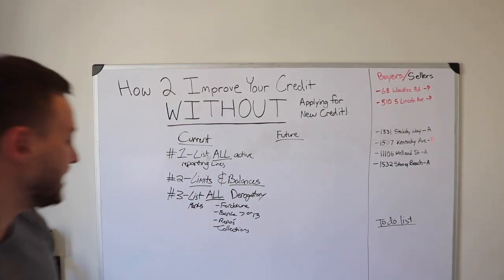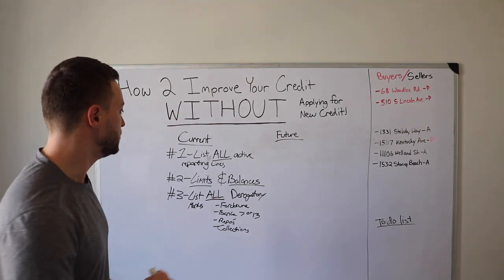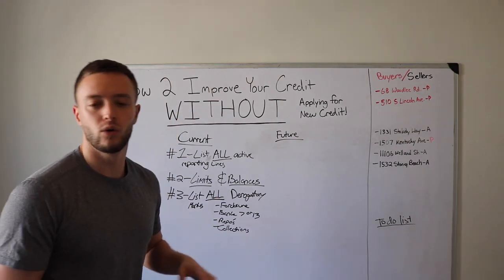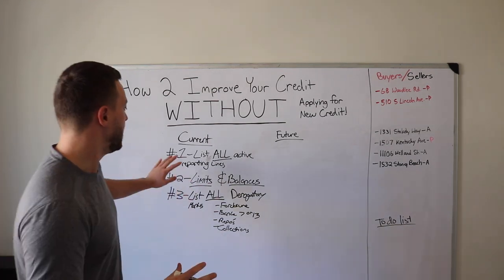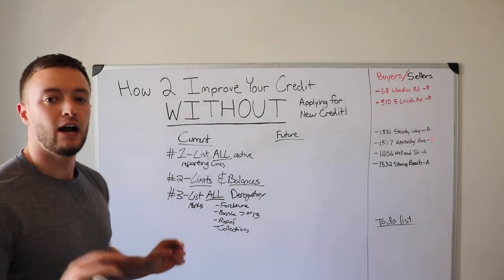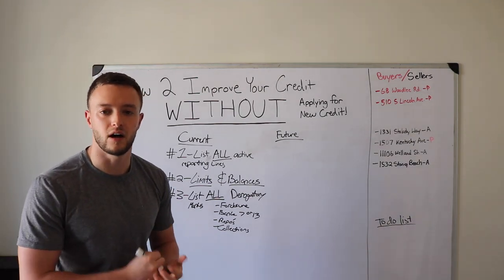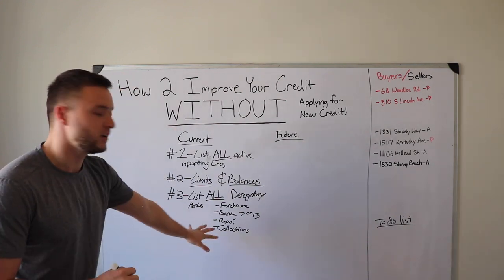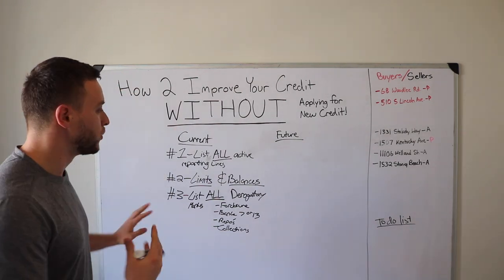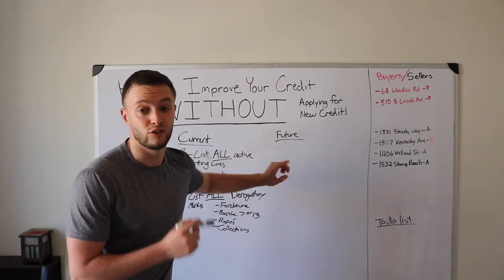In a different highlight color or underline, for your loans — everything you marked L — highlight anything that's over $20,000. Once you get all of this done, feel free to pause the video. We're going to move into the next steps of how to increase your credit without applying for new credit.